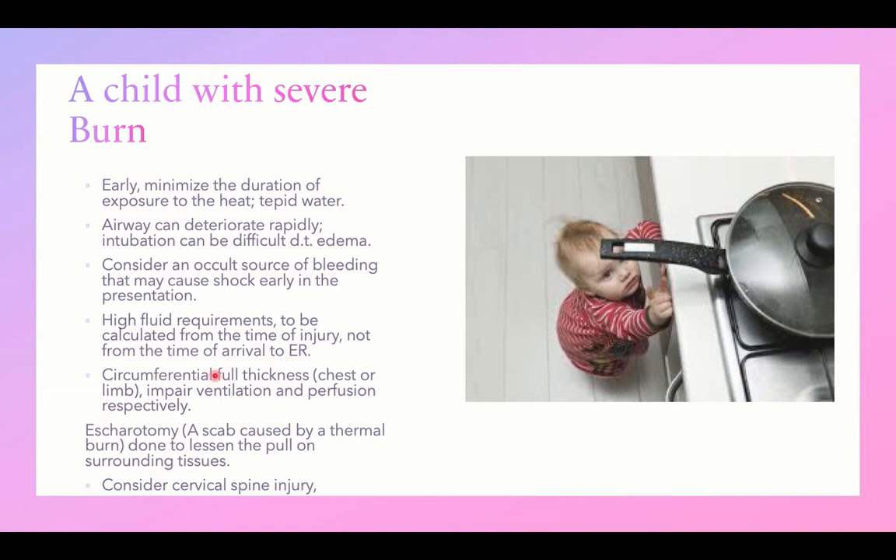A circumferential full thickness burn affecting the whole chest may impair breathing. If it affects a limb, it may end in compartmental syndrome and impairment of perfusion, potentially causing complete loss of the limb. Escharotomy — division of the eschar caused by thermal burn — should be done to relieve the pressure exerted on surrounding tissues.